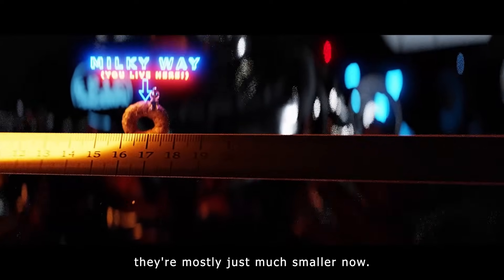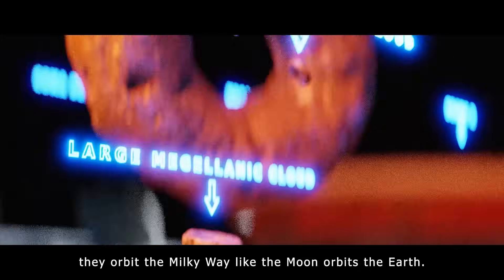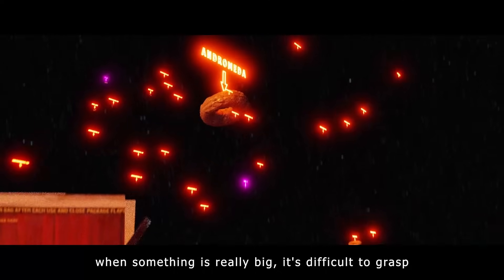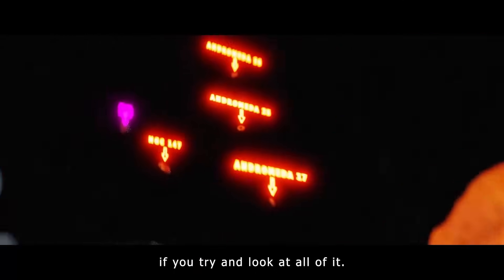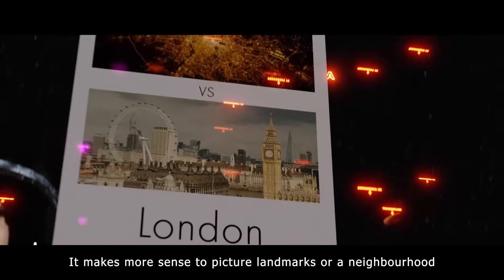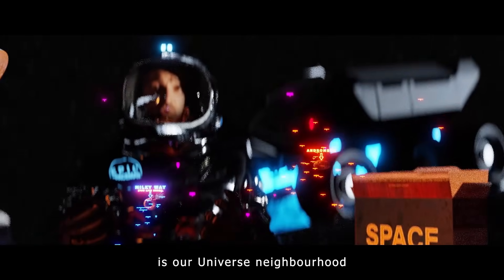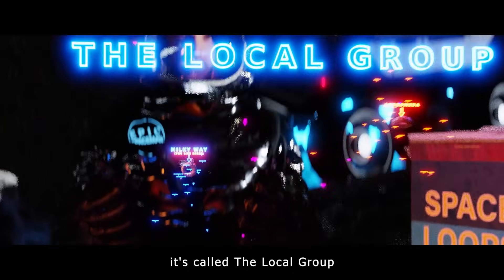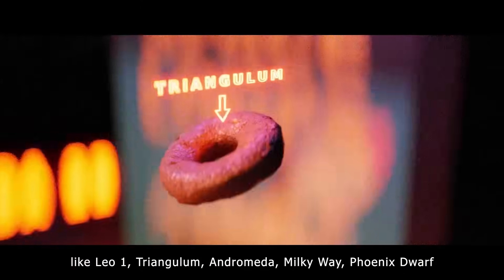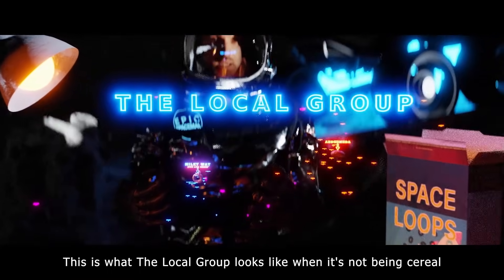They haven't all disappeared — they're mostly just much smaller now. These tiny ones are called dwarf galaxies. They orbit the Milky Way like the Moon orbits the Earth. Now, this isn't the whole Universe. Sometimes when something is really big, it's difficult to grasp if you try and look at all of it. For instance, when I picture London, I don't picture all of it — it makes more sense to picture landmarks or a neighbourhood like this. This clump of galaxies is our Universe neighbourhood. It's called the Local Group, and there are at least 60 galaxies here, all with their own names like Leo I, Triangulum, Andromeda, Milky Way, Phoenix Dwarf. This is what the Local Group looks like when it's not being cereal.